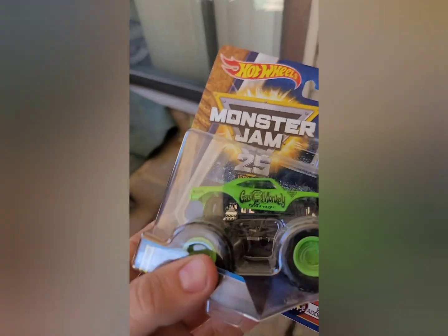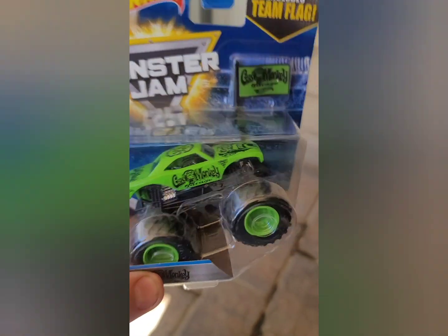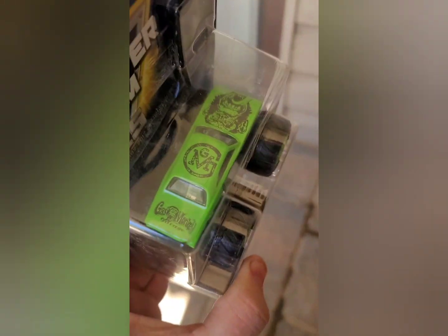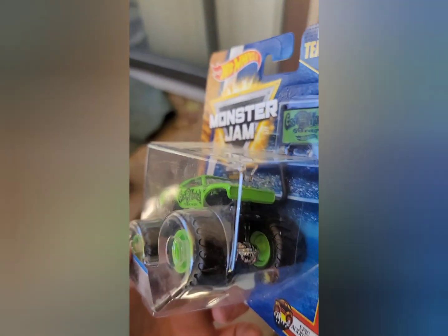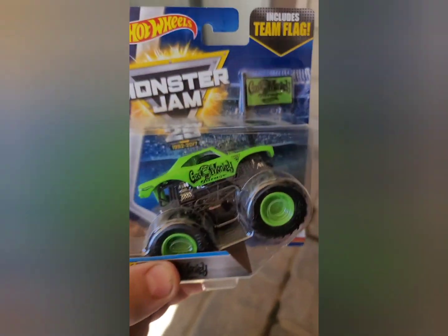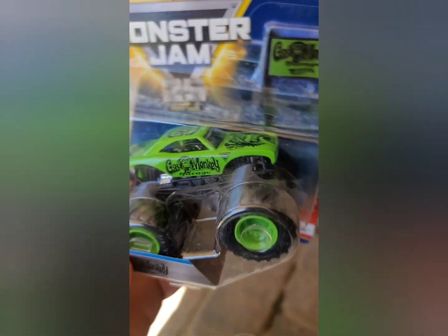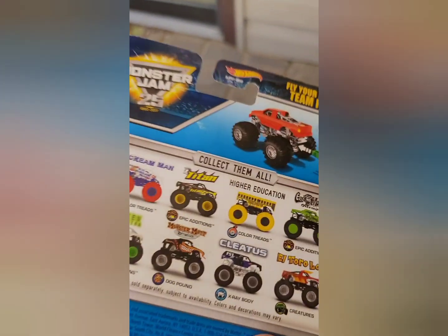And then another team flag series: Gas Bumper. This is the first one I've ever actually seen in person, so we had to have him. He will also go to be customized — spin master chassis, the whole works. Cool truck, very cool truck.